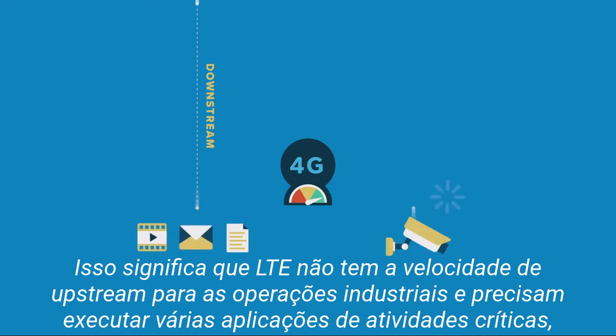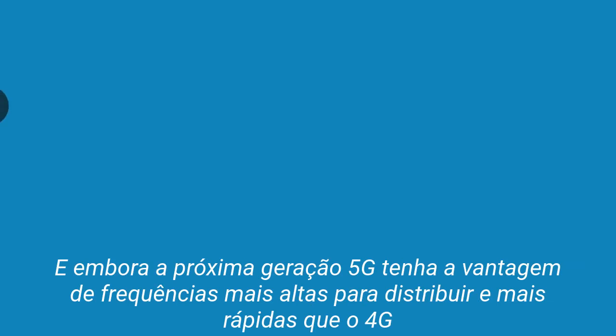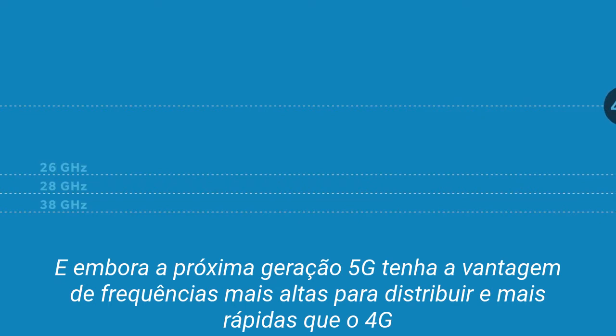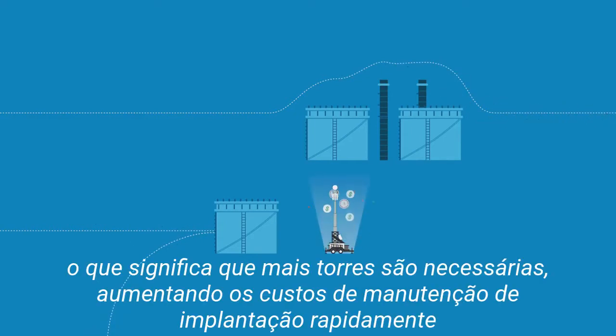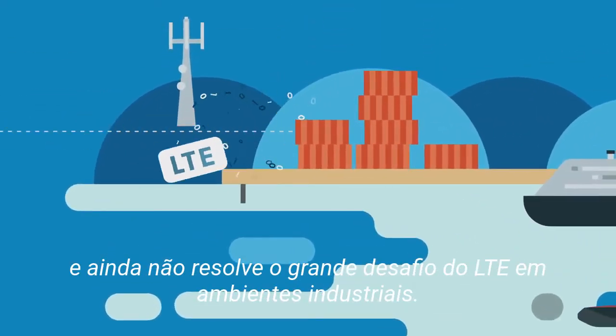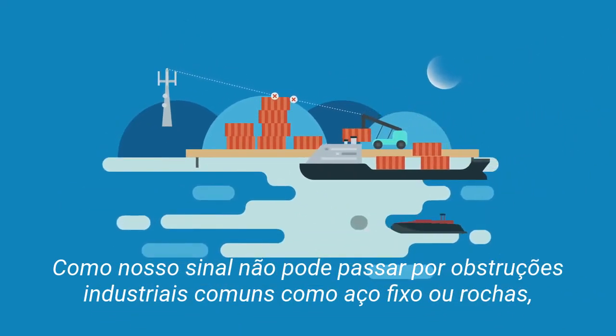That means LTE lacks the upstream speeds industrial operations need to run multiple mission-critical apps like CCTV and real-time machine guidance. And although next-gen 5G will take advantage of higher frequencies to deliver data rates faster than 4G, these frequencies have a much shorter range and require line of sight, meaning more towers are needed, escalating deployment and maintenance costs quickly. And it still doesn't solve the root challenge of LTE in industrial settings — that RF can't travel through common industrial obstructions like fixed steel or rock.